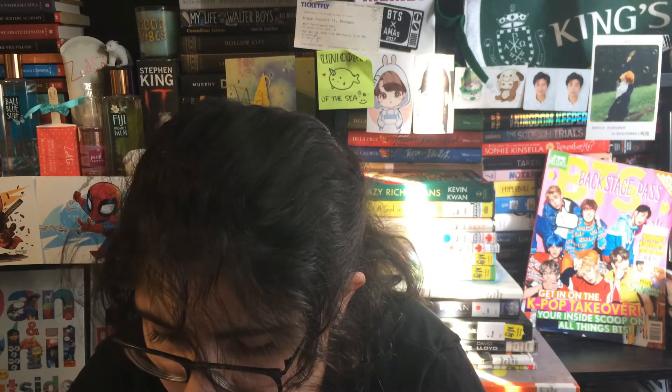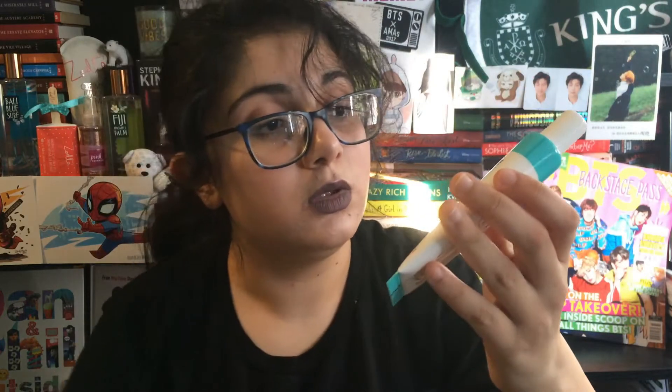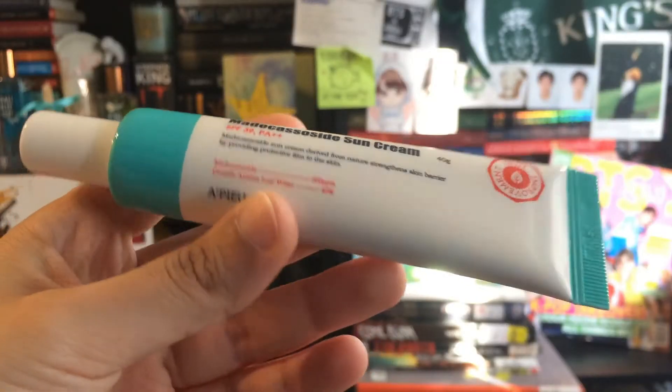Next is the A'pieu sunscreen — I don't know how to pronounce the full name, but it's an SPF 39 sunscreen. I'll be honest, I pretty much never wear sunscreen — I'm just lazy and can never find a good one that feels nice on my skin. I think Ivan raves about this one, so hopefully this makes me actually start wearing sunscreen.